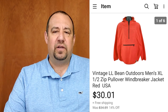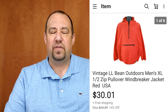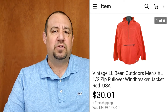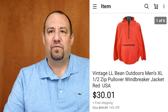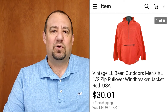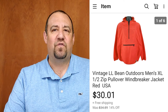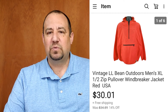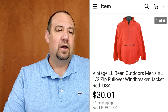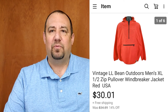L.L. Bean is another one of my favorite brands. This was a vintage L.L. Bean lightweight quarter-zip windbreaker pullover. I paid $1.50 for it at a consignment shop — I happened to pick this up at 90% off because it had sat there a while. It's a high-end consignment shop where shoppers look for designer brands, and the men's section is very small, so I can score good deals if I'm patient. I sold this for $30.01 — super lightweight, went first class.